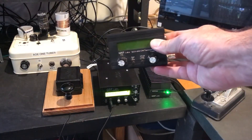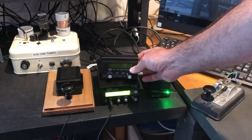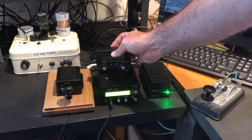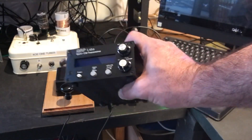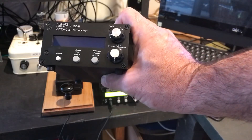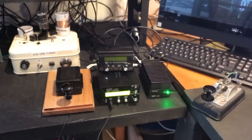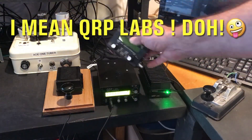This is the QCX Mini — a single-band CW-only transceiver. Check the size of that: it's literally the size of a pack of playing cards. It's a beautiful little rig with a fantastic, very quiet receiver, though not SDR architecture like the QMX. And if you want to build something that's not quite as difficult or as tiny, this is the QCX Plus — also a single-bander. This one I built for 160 meters. Great rigs, just fantastic to play with.